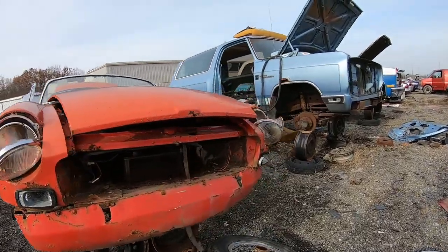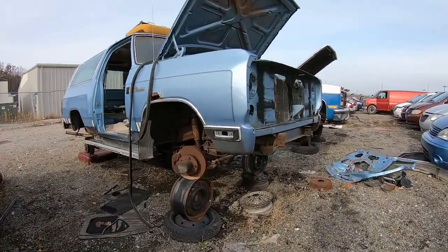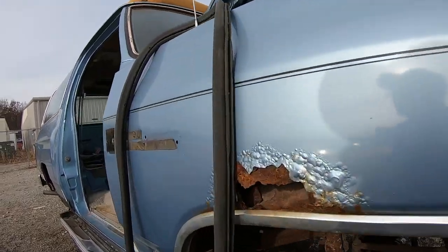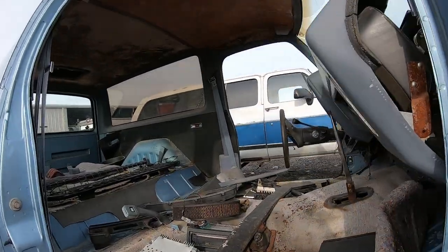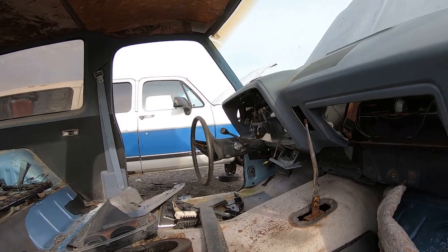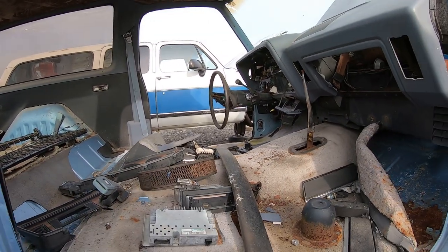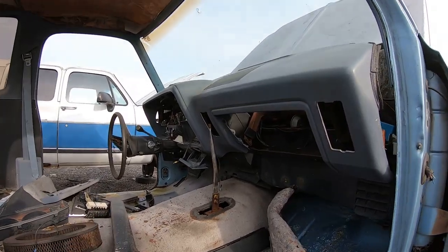There's a nice old Ram Charger. I like those — we used to have one when we were kids back in the '80s. A red one. It was one of the first vehicles I ever drove. The dash is nice too.